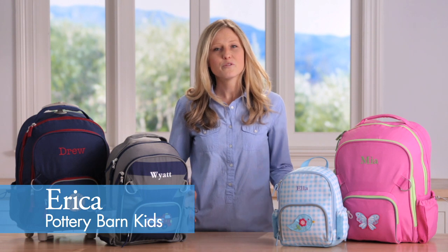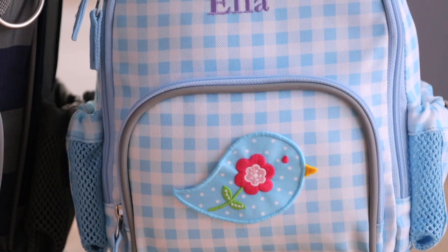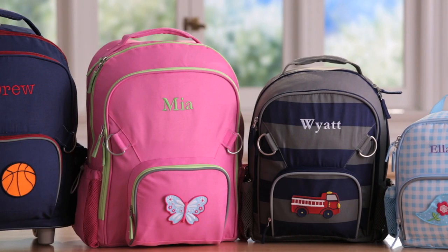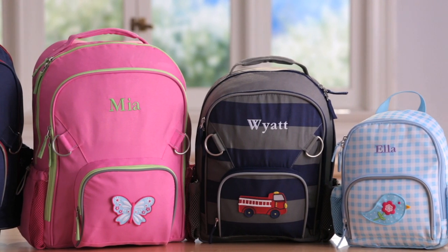Our Fairfax collection comes in a variety of colors and can be personalized with a patch and your child's name to make it their own. We offer four Fairfax backpack sizes to fit children of all ages.